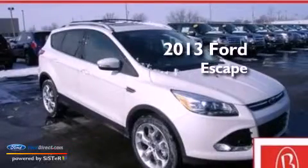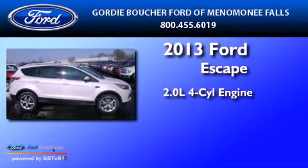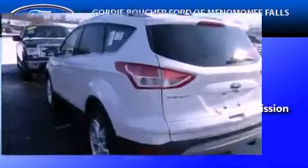This is a brand new 2013 Ford Escape. It features a 2.0 liter 4-cylinder engine, an automatic transmission, and the added safety and control of 4-wheel drive.